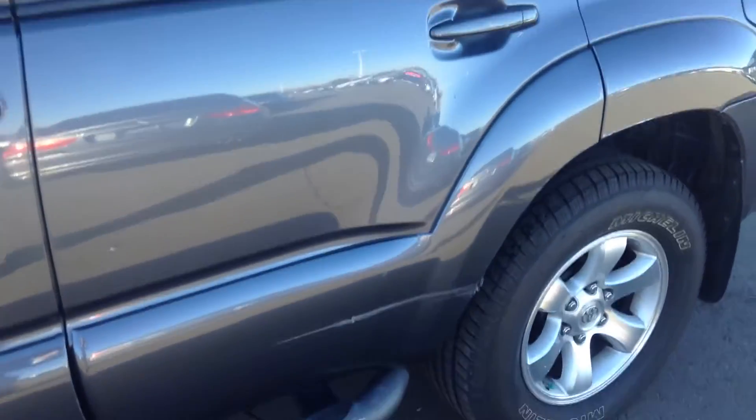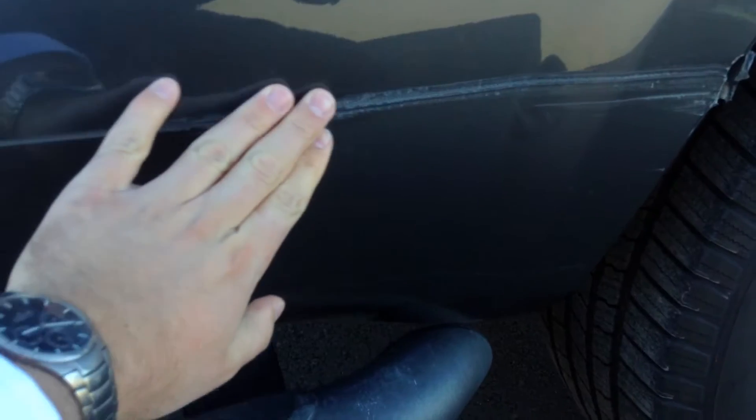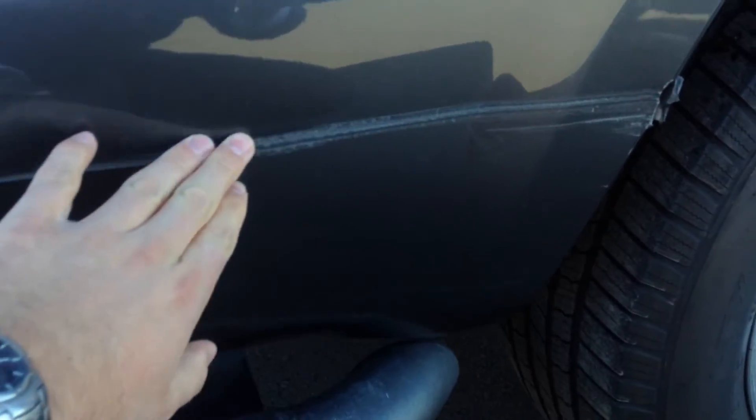This side does have a scratch, again here. That looks like a pretty good one — it's actually through the plastic.